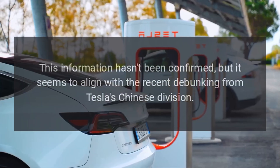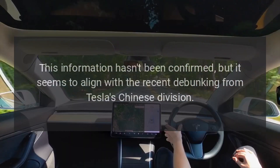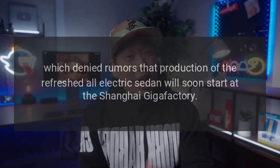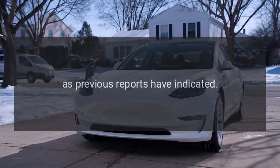This information hasn't been confirmed, but it seems to align with the recent debunking from Tesla's Chinese division, which denied rumors that production of the refreshed all-electric sedan will soon start at the Shanghai Gigafactory, as previous reports have indicated.